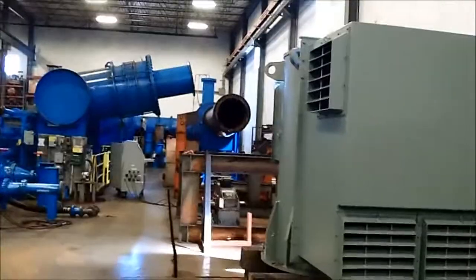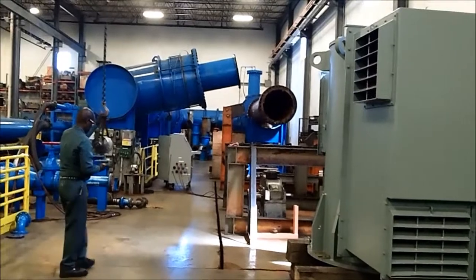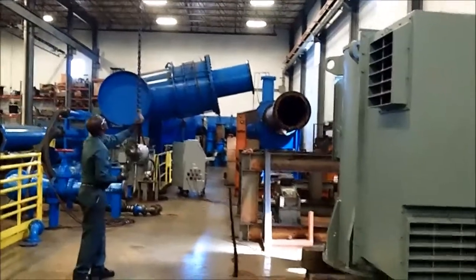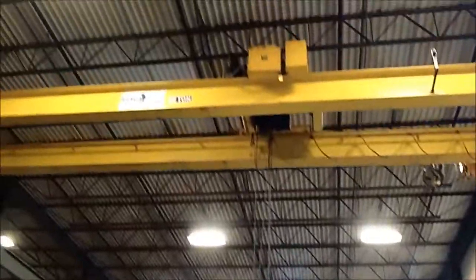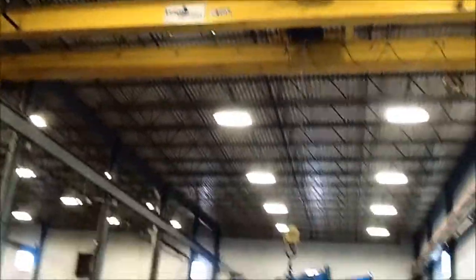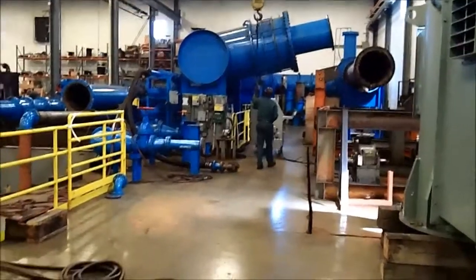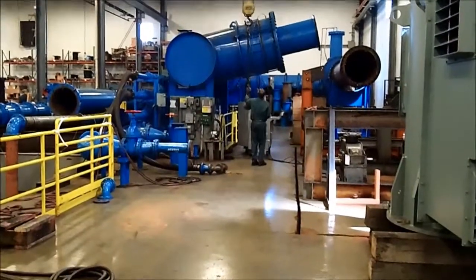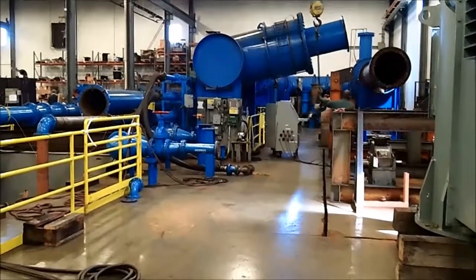This is our test area, and what we're able to do here is test pumps in various configurations. Because we're engineered to order, we've got a low-volume test operation here where we're testing one, two, three pumps at a time, then reconfiguring the test setup into the next job. We are able to test anything from a three-inch pump up to a 54-inch pump.